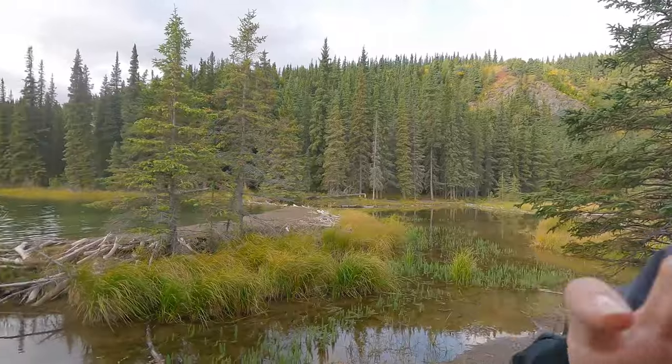He seemed to slink off into the forest, so I'm now just looking at this beaver dam, which is pretty cool. And you saw on one of the other hikes we did, we saw a beaver lodge — well this is actually a dam. They've dammed this entire lake and created a habitat for themselves.